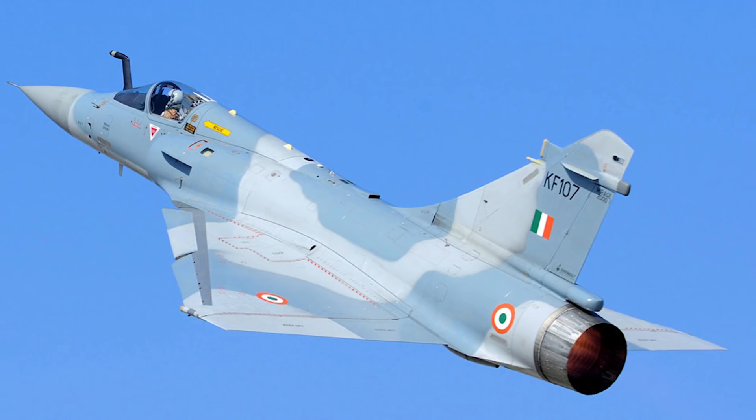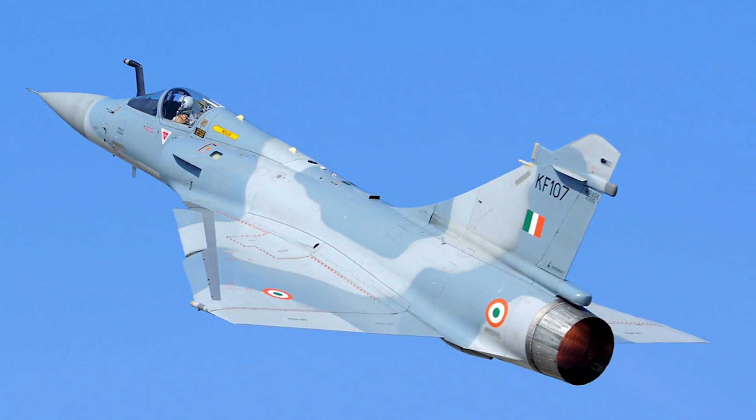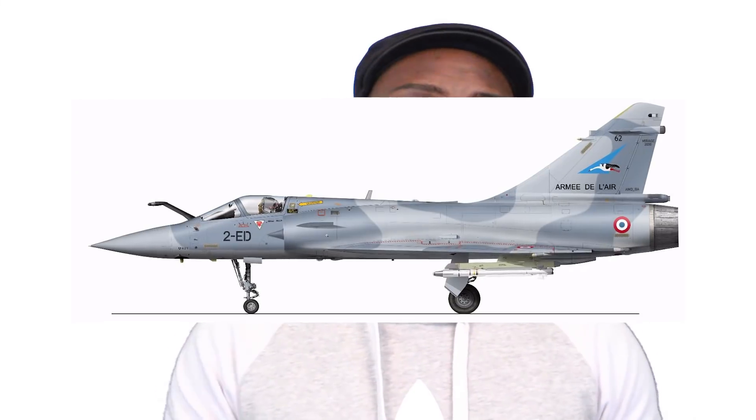Now looking at the Mirage 2000: the Dassault Mirage 2000 is a French multi-role single-engine fourth-generation jet fighter manufactured by Dassault Aviation. It took its first flight in 1978 and was introduced into the French Air Force in 1984. The Mirage 2000 has nine hard points for carrying weapons system payloads — five on the fuselage and two on each wing.